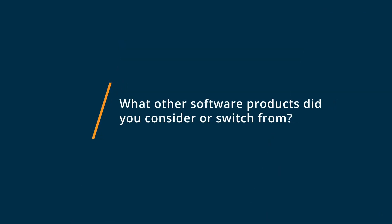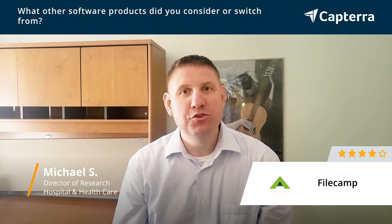Prior to using FileCamp, we were using Dropbox. It wasn't working for us because we wanted something that had a lot of customization in terms of white labeling for our company. We also wanted something that could have a lot of users, but not a huge price attached to that for having tons of users.